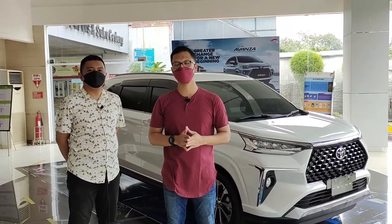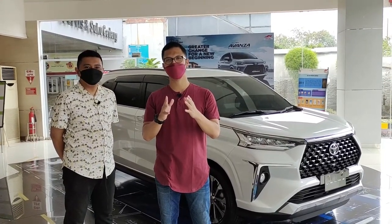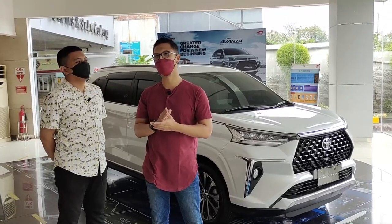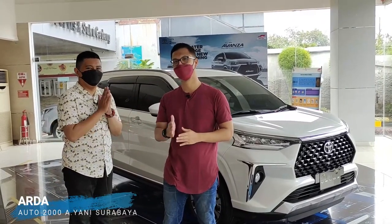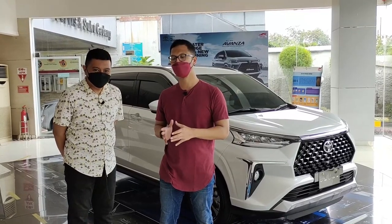Oke Sob, selamat datang di channel Mangudik Vlog. Assalamualaikum warahmatullahi wabarakatuh. Dan akhirnya Mangudik Vlog tayang lagi. Video pertama setelah libur panjang adalah Deep Intour Toyota All New Veloz 2021. Sekarang saya ada di Auto 2000 Omat Yani bersama Mas Arda. Salam kenal Mas. Mas Arda ini adalah sales and marketing di sini.